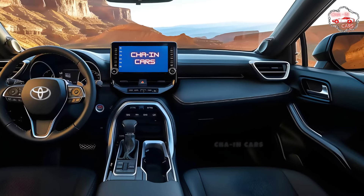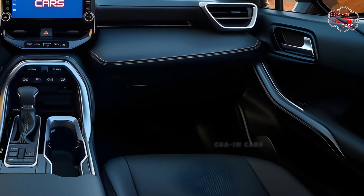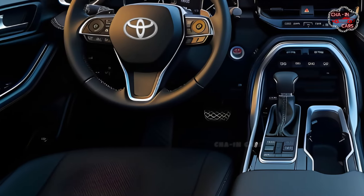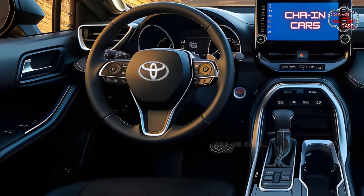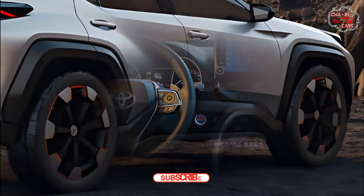Comfort and convenience for drivers and passengers are prioritized in the spacious and stylish cabin of the 2025 RAV4 Hybrid. No matter how long the journey, you'll be able to relax in the plush, ergonomic seats of your RAV4 Hybrid. With its high-tech infotainment system, passengers may enjoy a wide range of entertainment options and seamless connectivity on every journey.